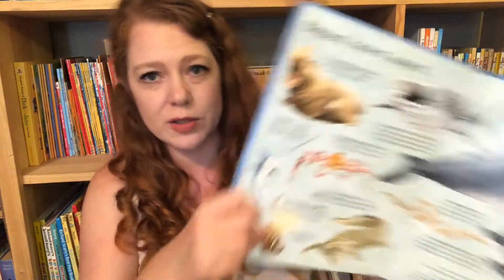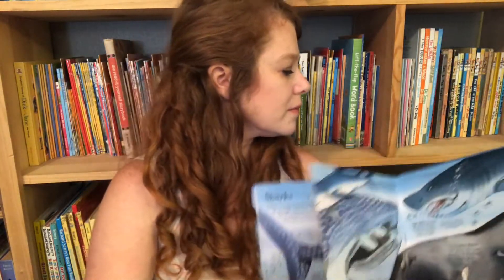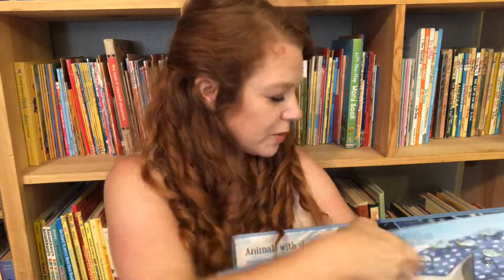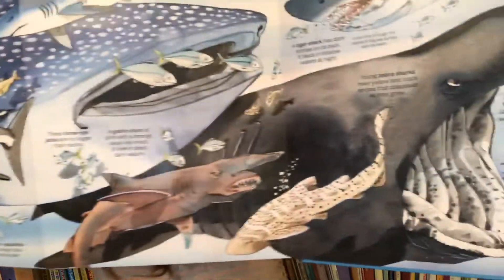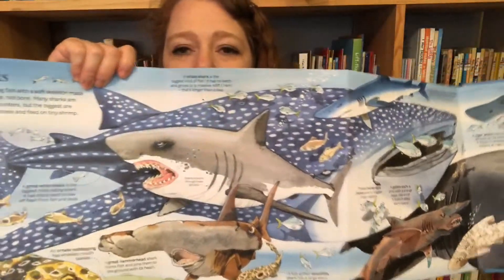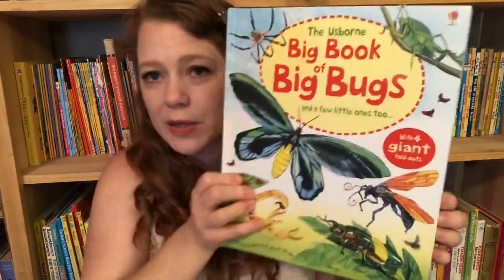This one is Sea Creatures — again, flaps that pull out with a bunch of information, telling you the names of the animals and little tidbits about them. And this one is Bugs. So these are great books to introduce your kids to these subjects. If they like these, you can always buy more in-depth books, but it's a great introduction, especially for young kids.